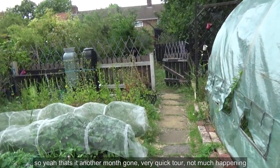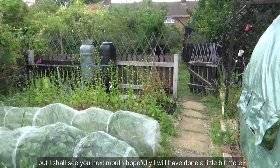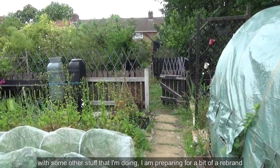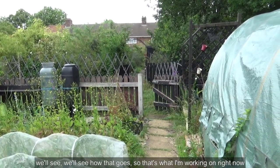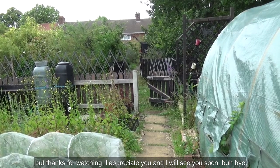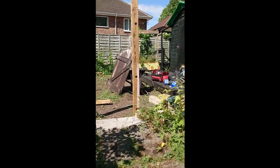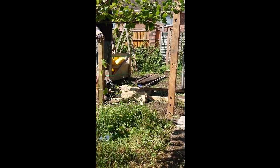That's it — another month's gone. Very quick tour, not much happening. But I shall see you next month; hopefully I will have done a little bit more, or at least have painted some stuff. Thank you very much for watching. There will be an end card coming up with some other stuff that I'm doing. I am preparing for a bit of a rebrand — we'll see how that goes. Thank you for watching, I appreciate you, and I'll see you soon. Bye bye!